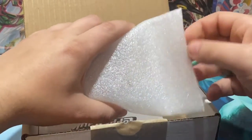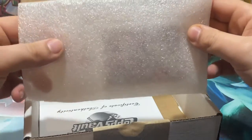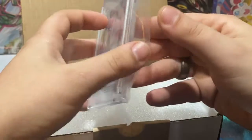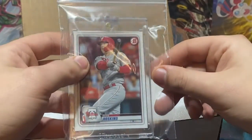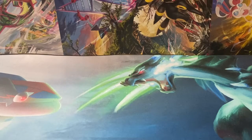Inside the box we have a Topps Vault card of none other than Reese Hoskins — Topps Vault, one-of-one, for 2020 Bowman. Nice card right there.